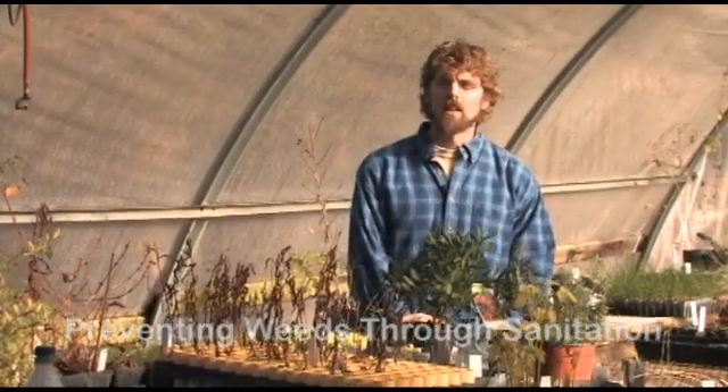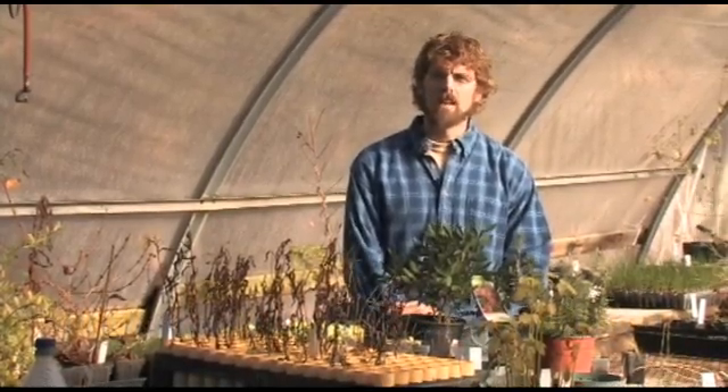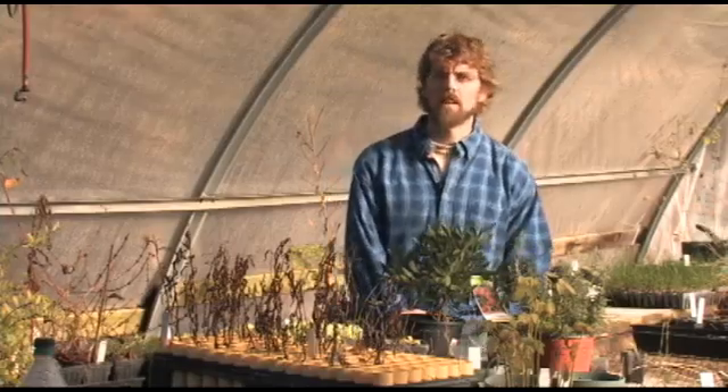I'm Brad Hanson. I'm a weed specialist with UC Davis. I'm going to talk today about keeping weeds out of your home landscape and garden.